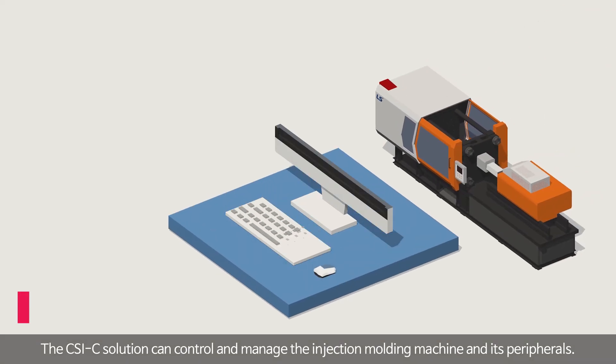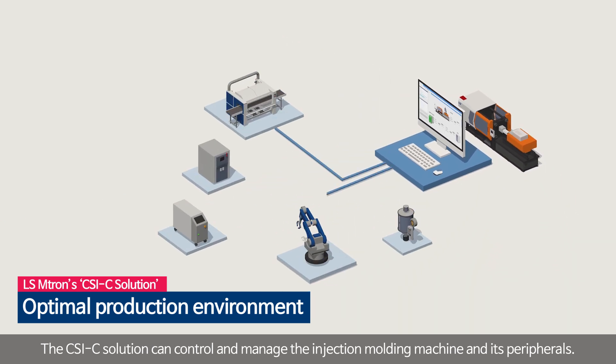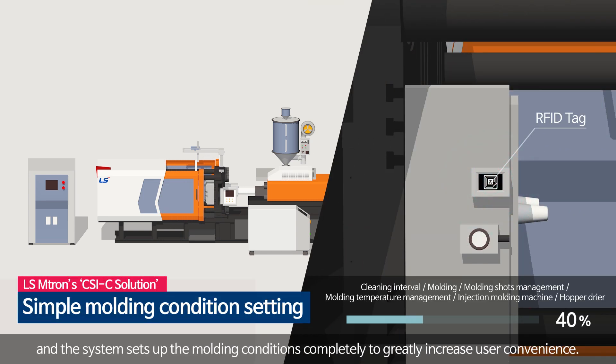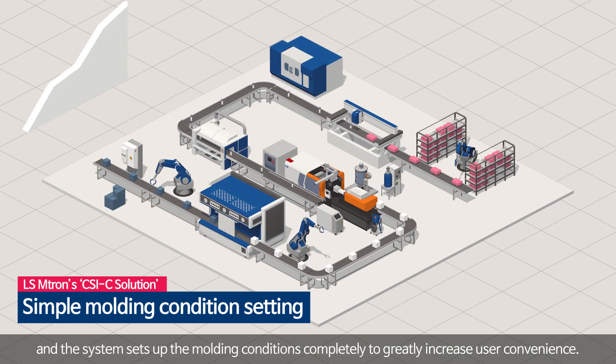The CSIC solution can control and manage the injection molding machine and its peripherals. The user only has to input the mold number, and the system sets up the molding conditions completely, greatly increasing user convenience.